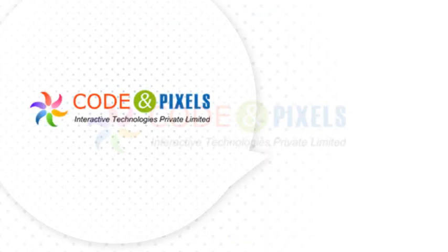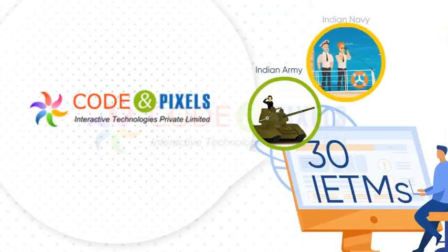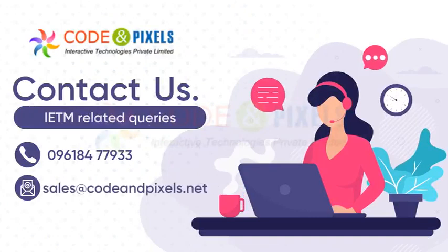Code and Pixels have delivered more than 30 IETMs to the Indian Army, Navy, and Air Force. Contact Code and Pixels now for all your IETM-related queries.